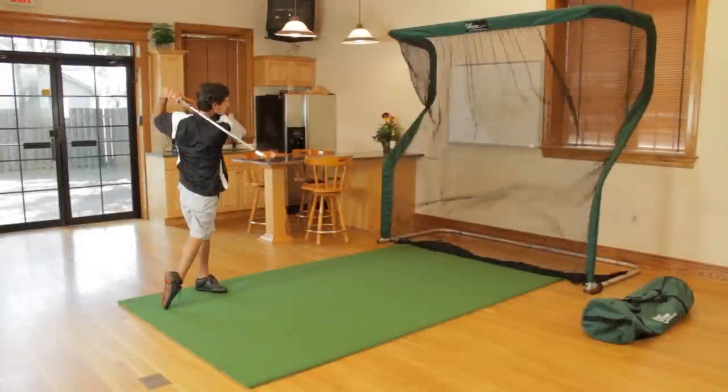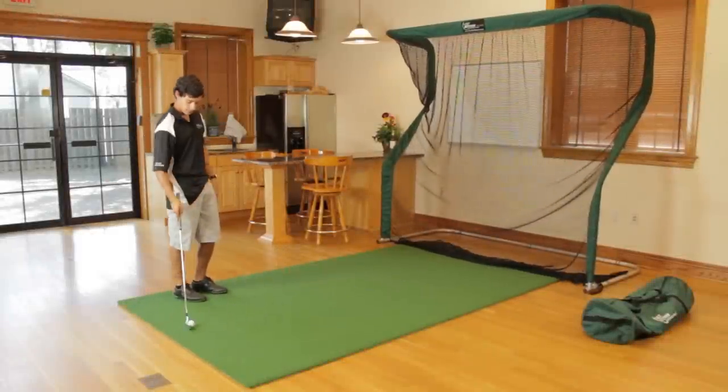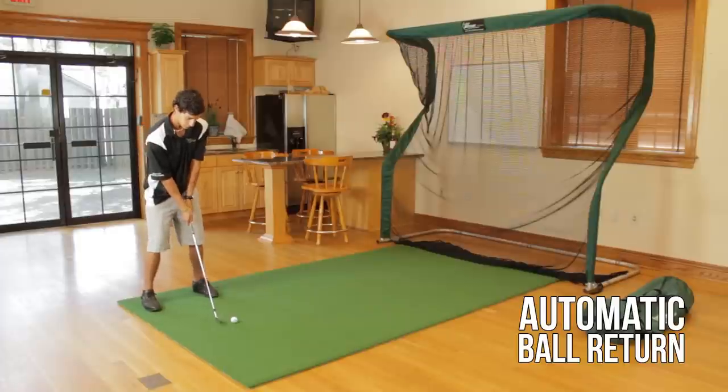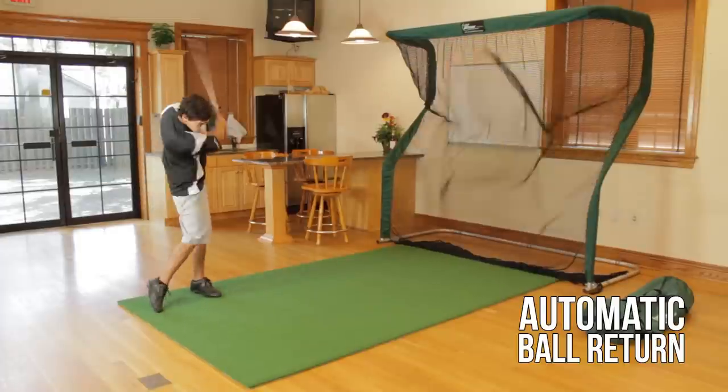The Net Return is designed for the serious golfer. It is the only net in the world that automatically returns the ball back to the golfer.